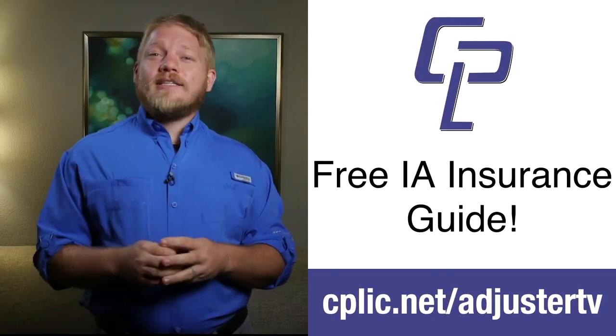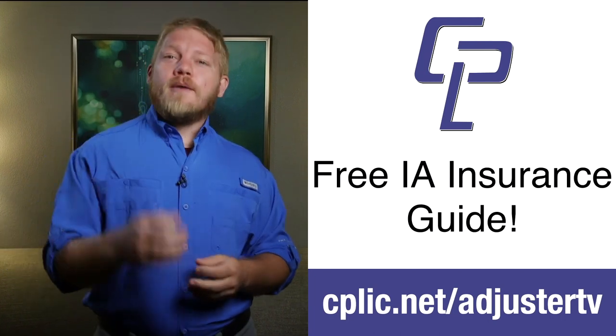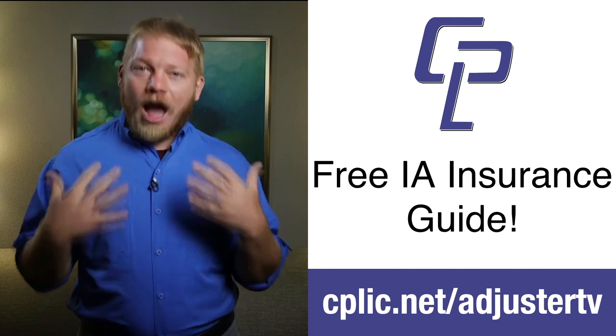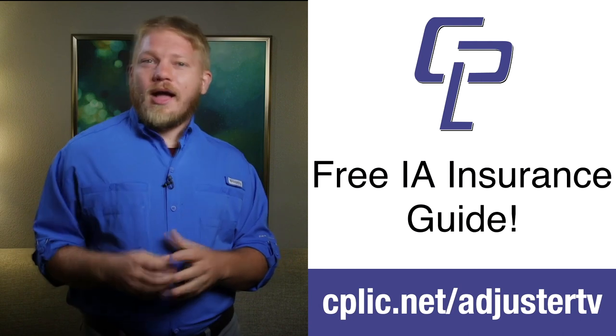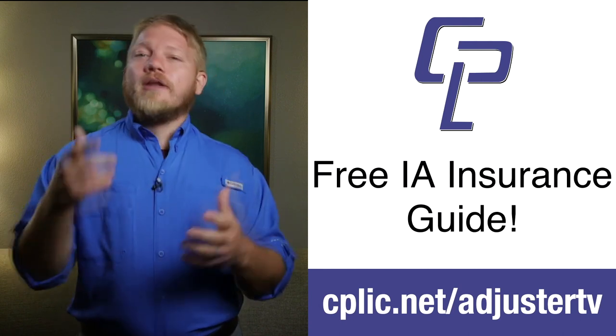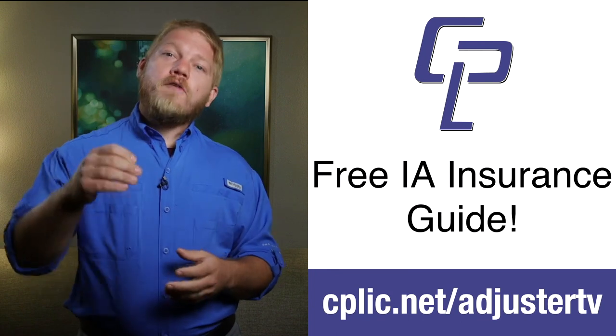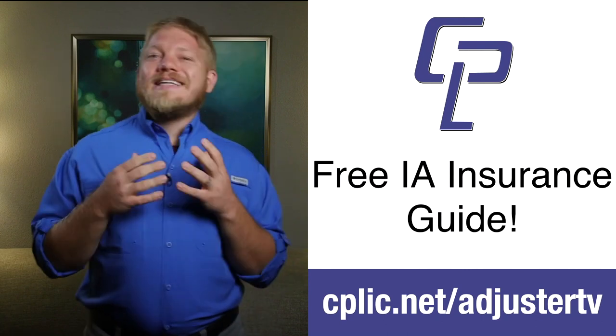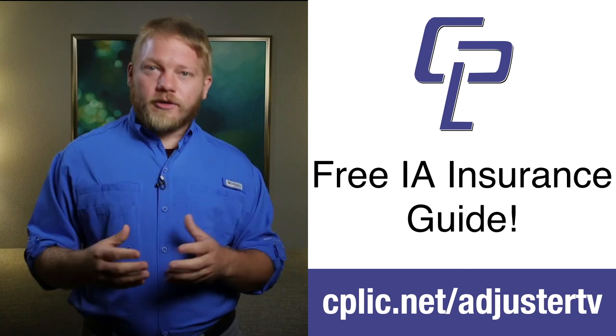As insurance adjusters, we need to be covered by insurance. We're writing estimates, climbing ladders, walking on roofs, and mistakes can happen. What are you going to do when something goes wrong? Kaplick it. CPLIC, or Kaplick for short, is an insurance company for independent adjusters formed by independent adjusters. They understand our job and the potential problems that can arise. If you want help understanding what coverages you need as an independent adjuster, head over to cplic.net/adjusterTV for a free download that will explain the common types of insurance for adjusters.